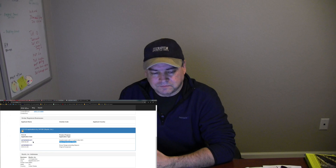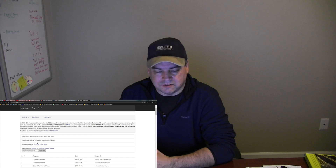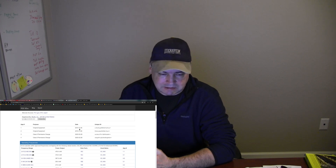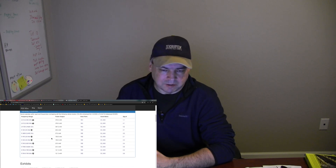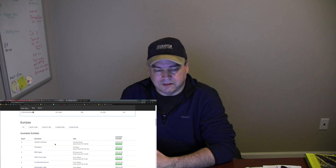A Class 2 Permissive Change means they're actually changing the design of their digital transmission technology. When you go into the filing, there's lots of information — it tells you what the product is, this is a digital transmission system. It tells you about the original equipment, the filing granted on November 26th, the operating frequencies, the power output, and down here are the exhibits — the originals from November 26th, and the new exhibits filed today.